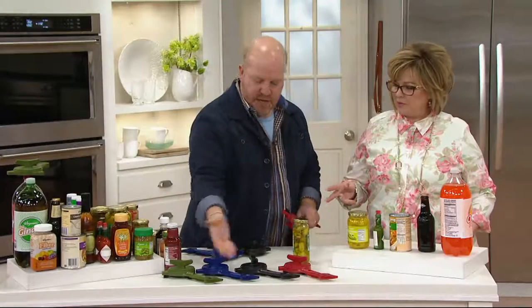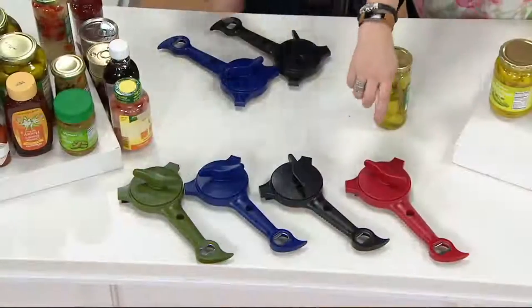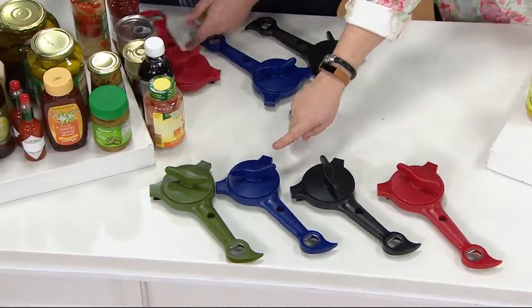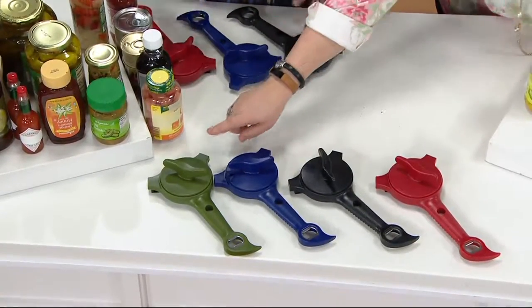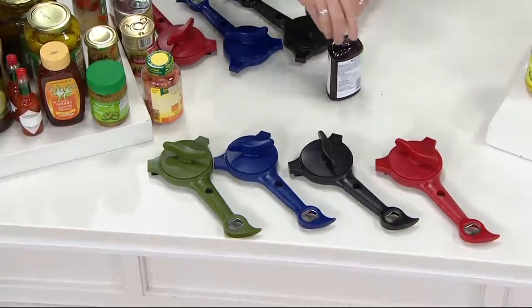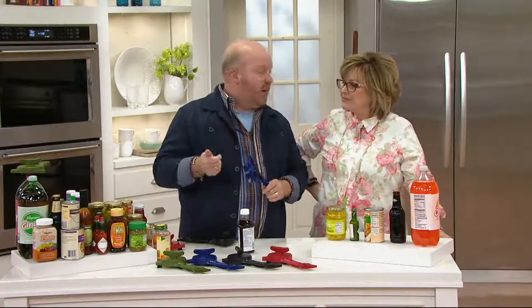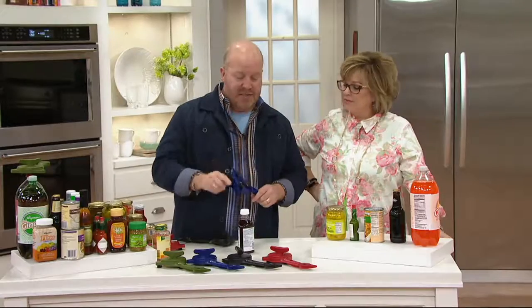Red is very popular and people are buying more than one. You can see all the colors: red, black, a dark cobalt blue, and green in an olive shade. It works on any metal, any plastic, all sizes.